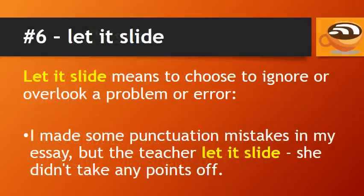Number 6: Let it slide. Let it slide means to choose to ignore or overlook a problem or error. For example: I made some punctuation mistakes in my essay, but the teacher let it slide — she didn't take any points off.